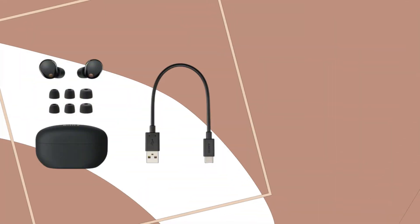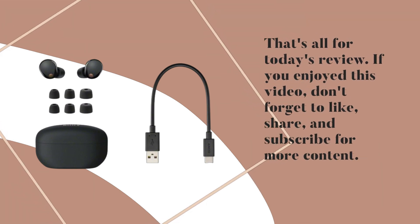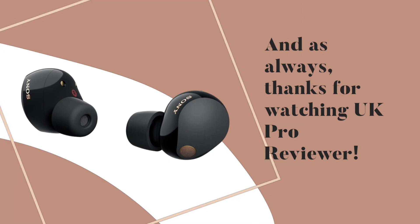That's all for today's review. If you enjoyed this video, don't forget to like, share, and subscribe for more content. And as always, thanks for watching UK Pro Reviewer.